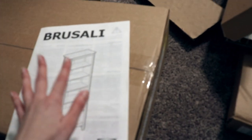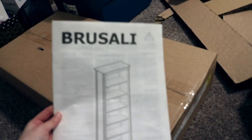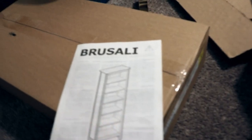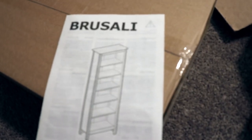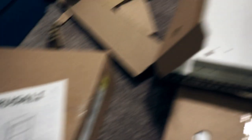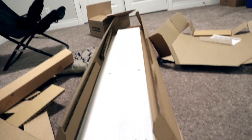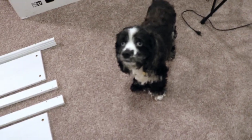In case you guys were wondering, the shelves are the Brusali shelves from IKEA. I really like them - they're very sturdy and they've held up really well. They're kind of a challenge to build to be honest, there are a lot of pieces, and they're heavy - each one comes in two separate boxes.